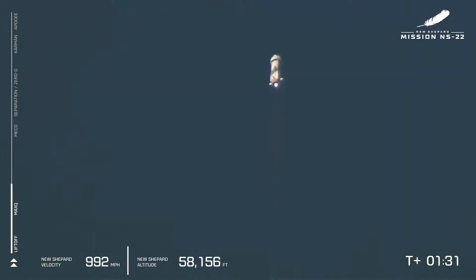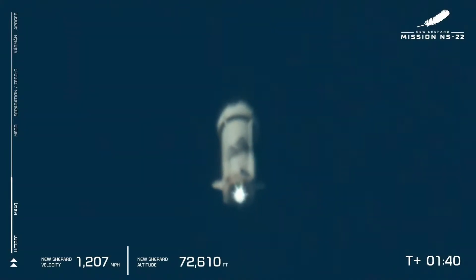Our next milestone will be main engine cutoff, but in the meantime the BE-3 is back to 110,000 pounds of thrust powering New Shepard and its crew.